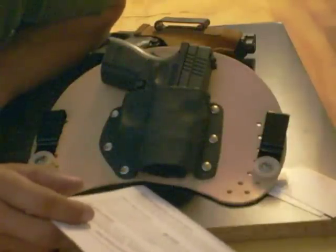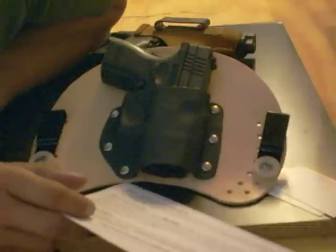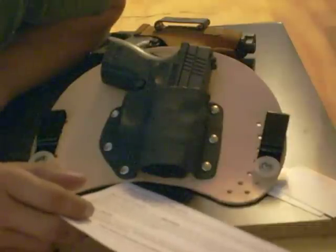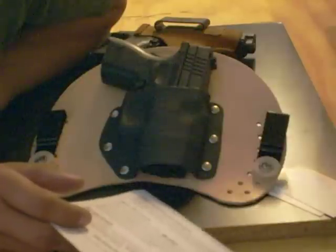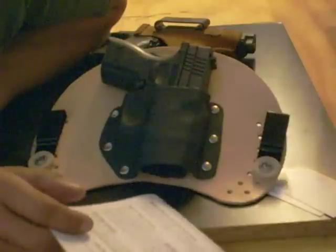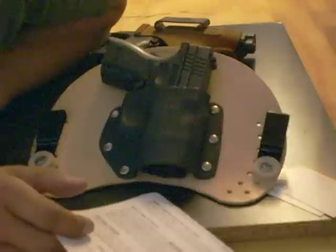If you guys use my rebate code, you get 10% off, and I get 25% on my next purchase. I don't think I'll be ordering another one anytime soon unless this one wears out — I really doubt that.